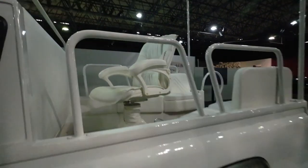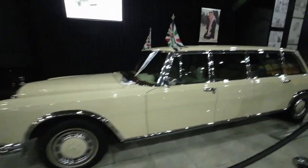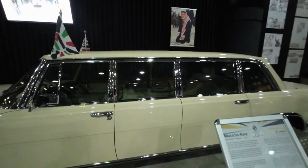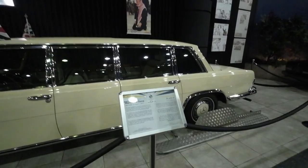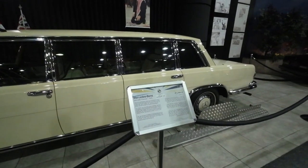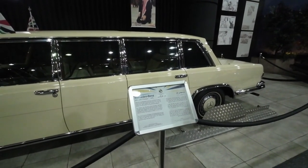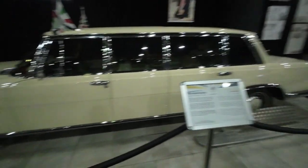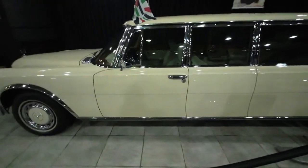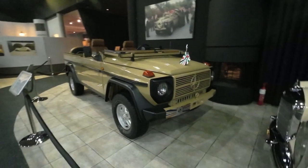Nice and comfy — straight out of Ikea. There's the big daddy here — 300 Pullman. I don't quite know what defines a Pullman. They had partition glass — if you know, folks, what defines a Pullman, let me know, stick it in the old comments. Convertible Mercs — not just for Chelsea.